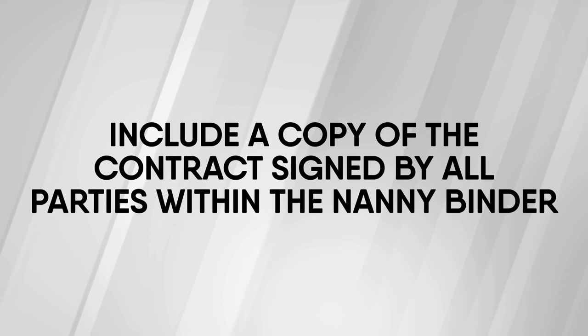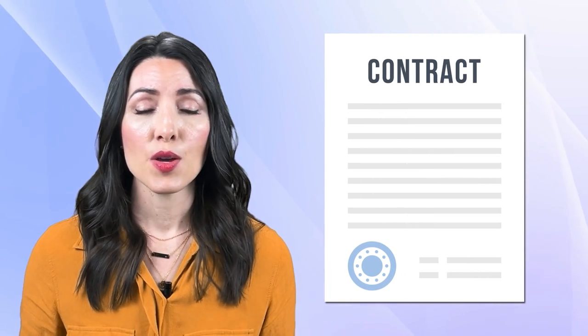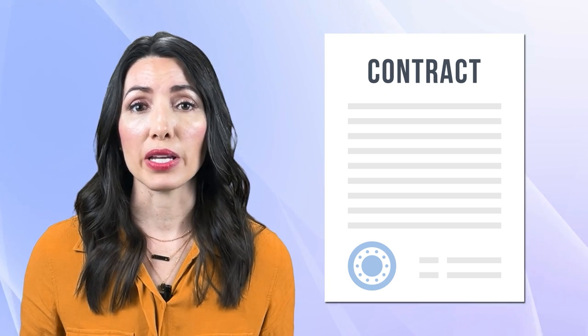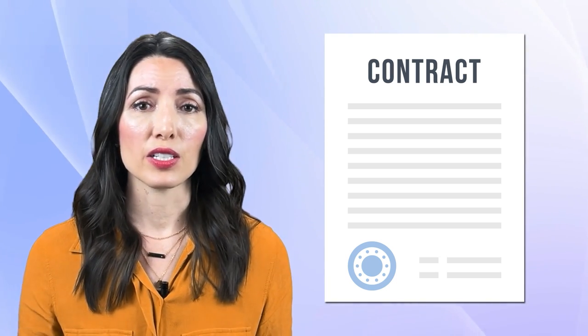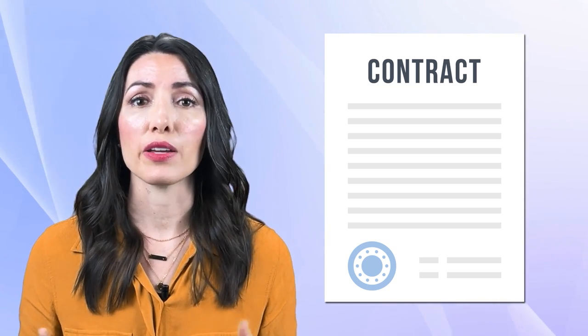And lastly, you will want to include a copy of the contract signed by all parties within the nanny binder. Including a copy of your contract will ensure that all parties have access to the information right when they need it — you don't need to go around searching for it. If you have a question, it's right there. And here's a pro tip: if having a physical binder sitting around your home seems outdated, feel free to compile all of this information and send it to your nanny in an email that they can tag or pin so they can reference and locate that information very quickly.